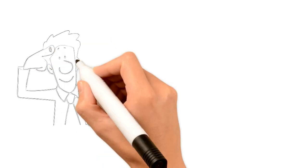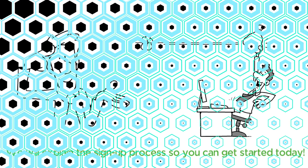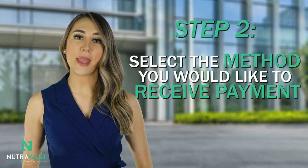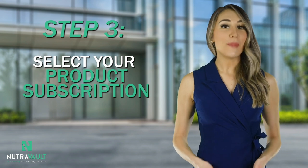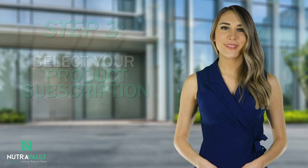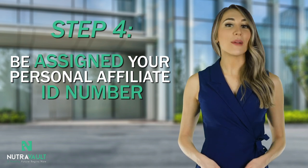Now that you understand how you earn income, we will explain the sign-up process so you can get started today. The $30,000 to $85,000 target within the first year is very doable and the majority of our most dedicated affiliates reach this goal. Signing up just requires four simple steps. Step one: fill out the sign-up form at Nutrivault.com/affiliate. Step two: select your preferred method of payment — either direct deposit or mailed check. Step three: select your product subscription. You are not required to have a subscription to be an affiliate, but as mentioned, customer affiliates get four times higher commissions than general affiliates due to our customer appreciation bonus. Step four: you will be assigned a personal affiliate ID number, which will be emailed to you along with an affiliate agreement form that must be signed prior to beginning.